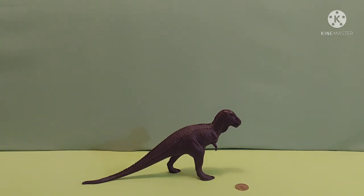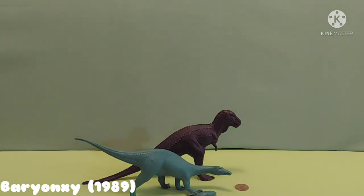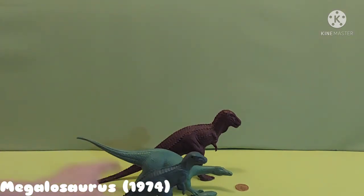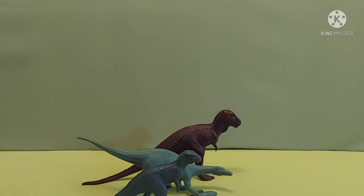Up next on the carnivore tree we have a fish eater called the Baryonyx, made to eat fish. It was made in 1989. My last carnivore is Megalosaurus. This one is probably one of the smallest I have. It was made in 1974.